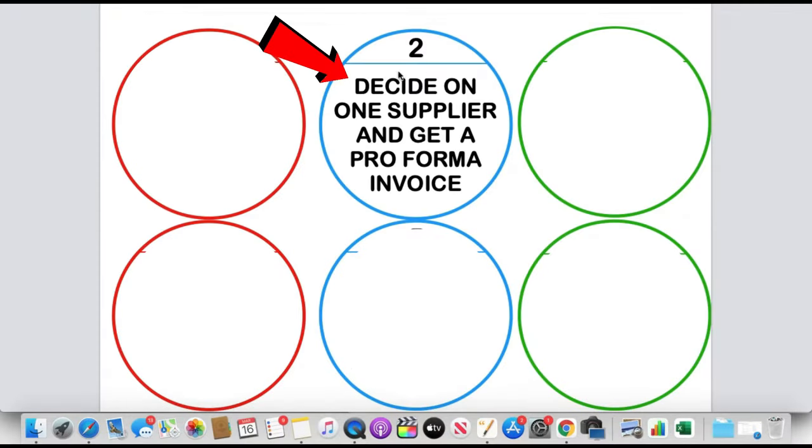Moving on to the second step: you need to decide on one supplier, and from there they're going to send you a pro forma invoice. Once you've contacted a few suppliers — you're going to contact multiple, not just one — you'll ask them specific questions about the quality of the item, how long it's going to take to ship, the lead time, and other important information. Depending on their responses, you'll continue communicating with some and stop talking to others, based on factors like their English, prices, and responsiveness.